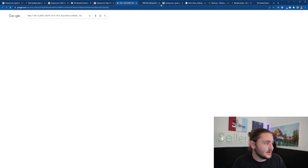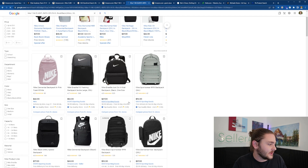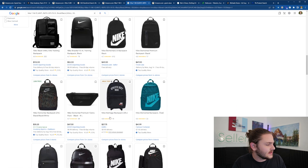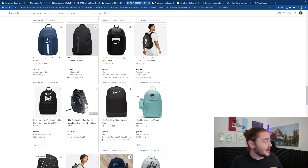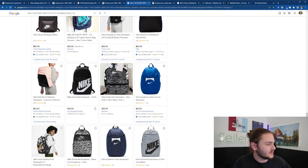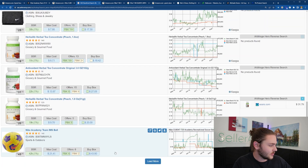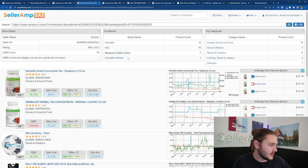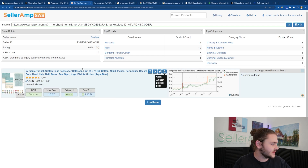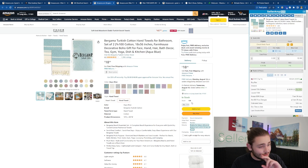I like the Google Shopping tab to get a good idea of everywhere I might be able to buy this product. Another consideration: other resellers may have bought out this backpack, causing prices to go up. Let's keep going down the list. There's more Herbalife, and there's this Turkish cotton brand — they only have seven products, which must be variations. This is actually their private label listing.